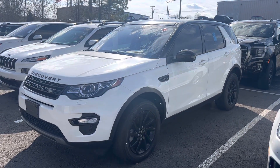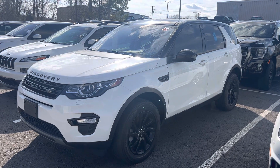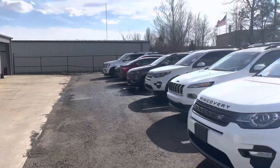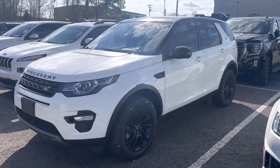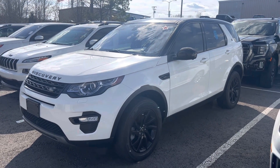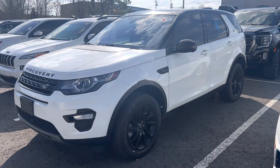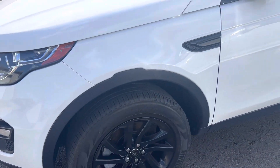Hey Laura, Brad with Perkins Motorplex. I've got the 2019 Land Rover Discovery HSE — kind of a sneak peek. It's in line to go through our service and inspection process, will be fully detailed. Of course, it's going to come with our 30-day powertrain plus warranty, and this one will even qualify for five-year, 120,000-mile factory type total care protection.